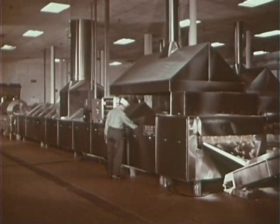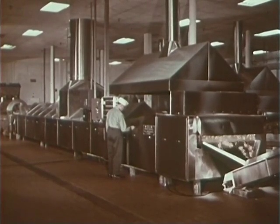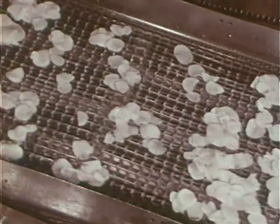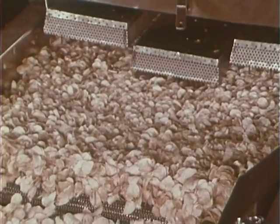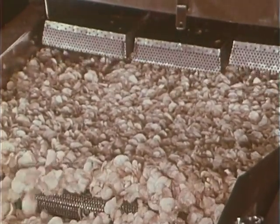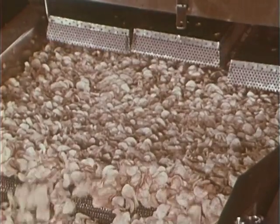Look how sparkling clean everything is — everything must be sanitary. When you're dealing with good food, there is no such thing as being too careful. There are the potato slices going into the stainless steel cookers. Under carefully controlled conditions, each chip is cooked in batches like these until it is at the peak of its flavor and crispness. Only the highest grade vegetable oils are used to ensure even cooking and complete digestibility.